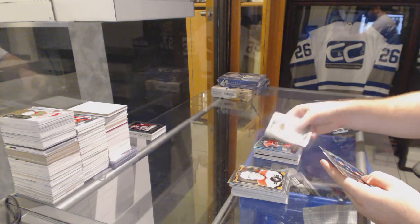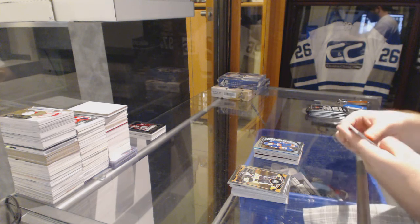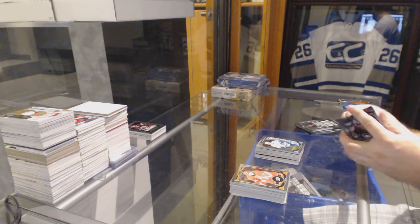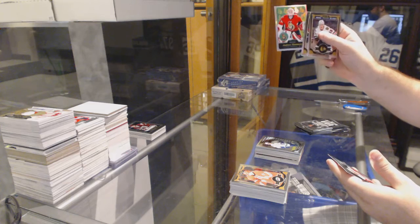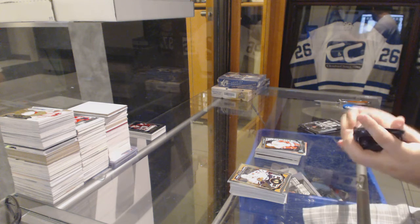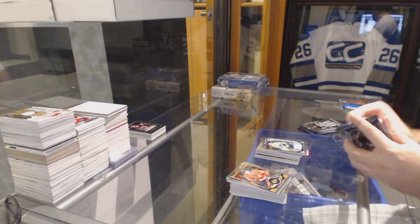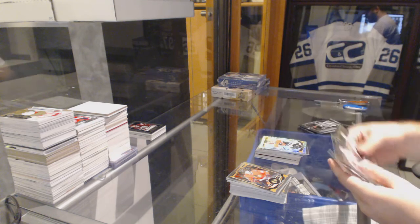Retro for the Calgary Flames, Sean Monahan. Adam Pelech rookie for the Islanders. Rookie retro of Robbie Fabri for the St. Louis Blues. Ben Hutton rookie for the Vancouver Canucks. Retro rainbow of Andrew Hammond for the Ottawa Senators. Andreas Athanasiou rookie for the Red Wings. A Trackside rookie of Connor Hellebuyck for the Winnipeg Jets. UC Sados rookie for the Nashville Predators.